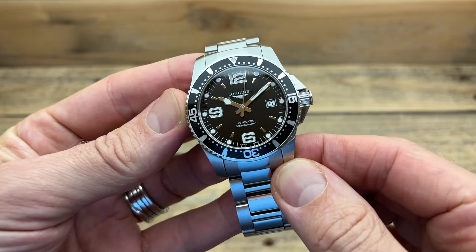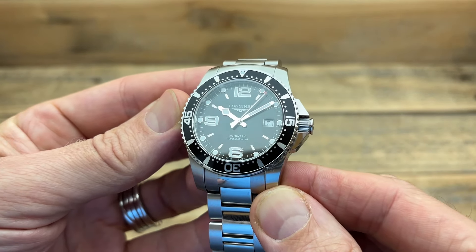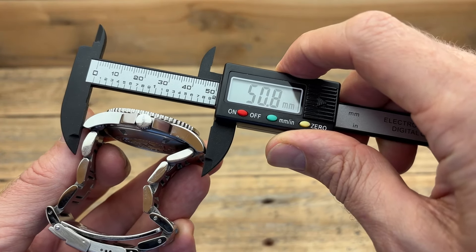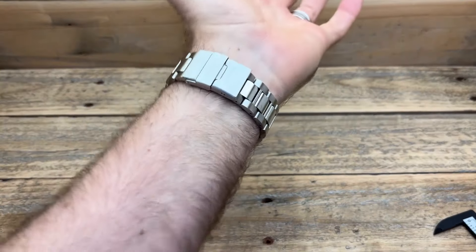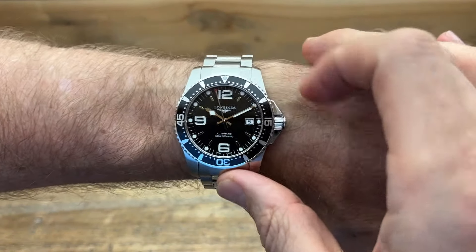For a long time that drove my purchasing decisions, especially for watches I ordered online without seeing first. But then I bought my nicest watch at the time — my Longines HydroConquest — more money than I'd ever spent on a watch. It was 42mm, but it wore much bigger on the wrist than I expected. That's when I discovered it had more to do with lug-to-lug dimensions than case diameter.